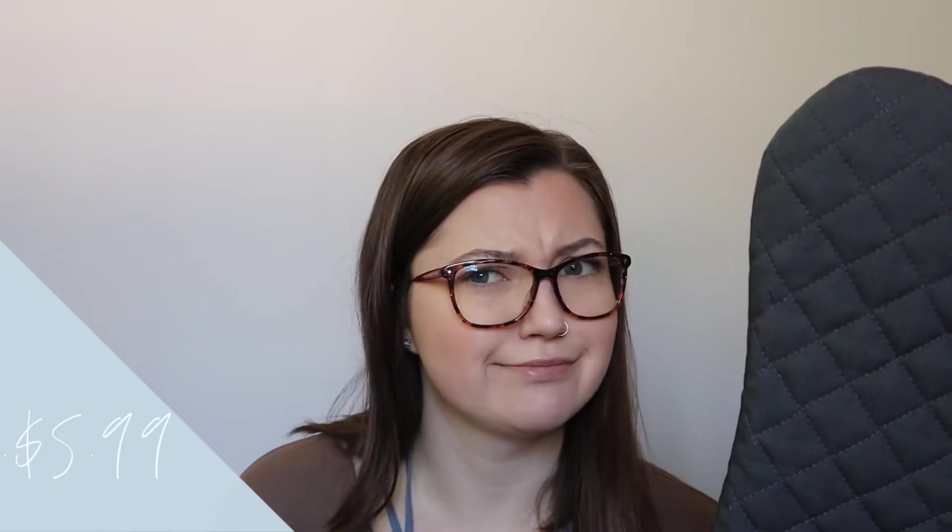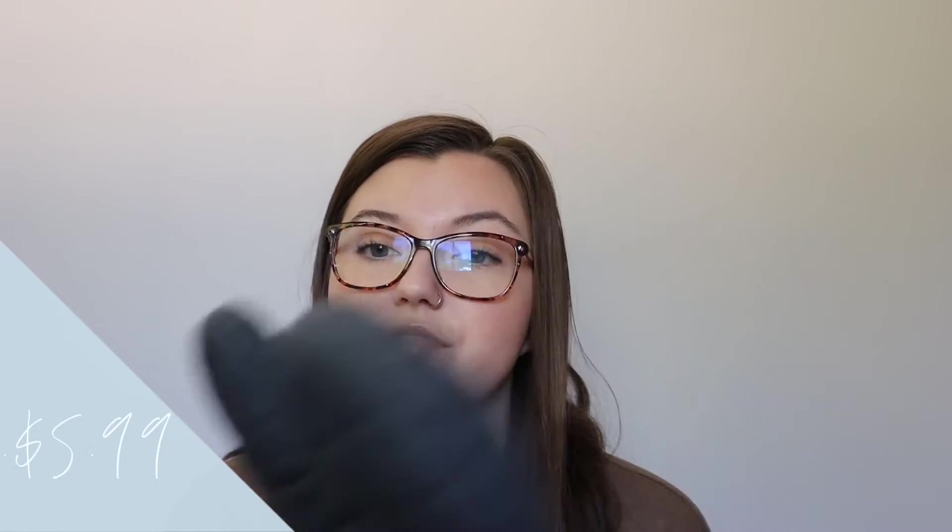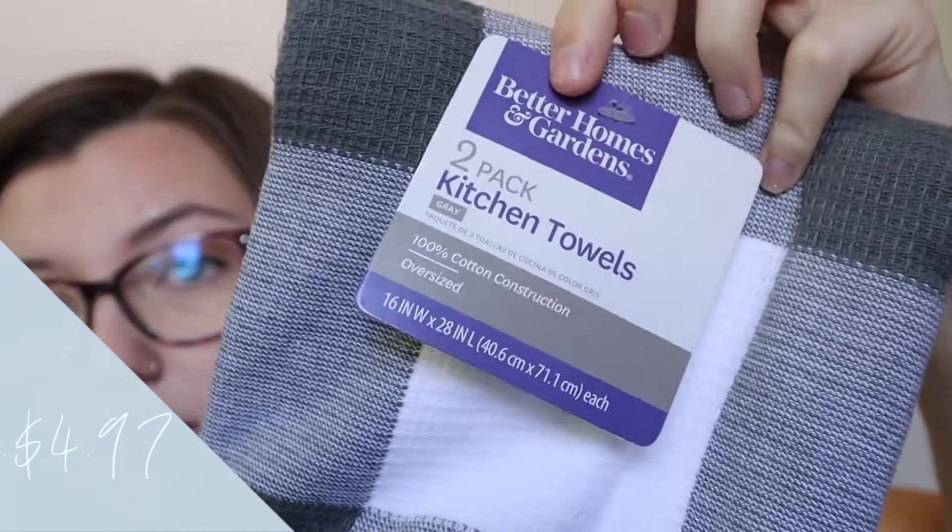I got an oven mitt and hot pads from Target — they were pretty cheap. I'm a little nervous that the oven mitt might be too thin; I saw a couple of reviews saying that, but also a lot of people didn't have an issue with it so we'll see. This is from Walmart — it's the Better Homes and Gardens brand, one of my favorite brands that Walmart carries.